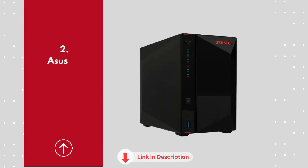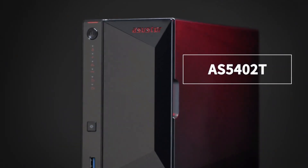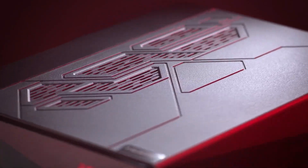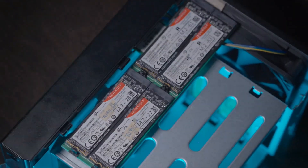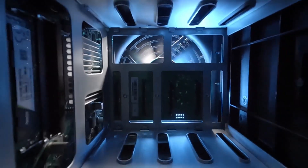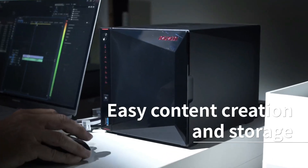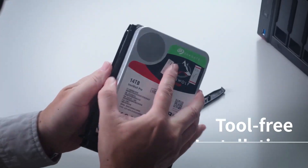Number 2: Asustor AS5402T. The Asustor AS5402T is a robust 2-bay NAS designed for power users seeking high performance and versatility. Equipped with a quad-core Intel Celeron J5105 processor and 4GB DDR4 RAM expandable to 16GB, it ensures smooth multitasking and efficient data handling.